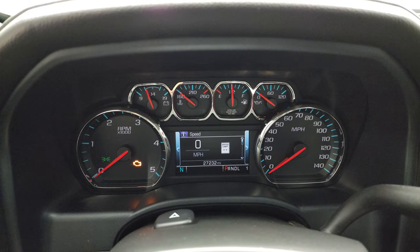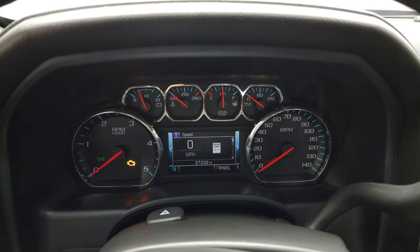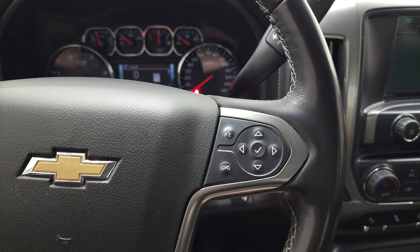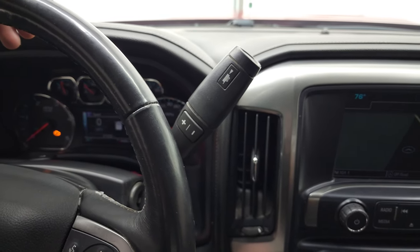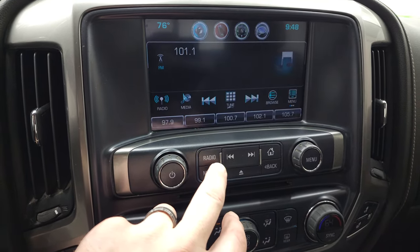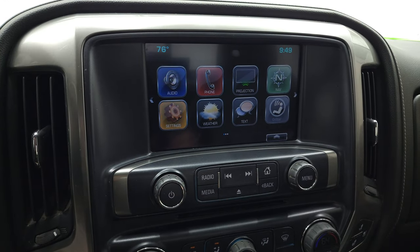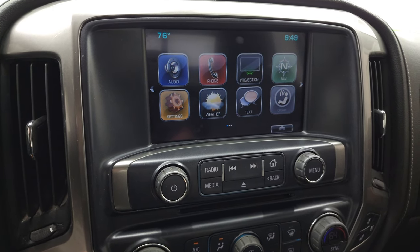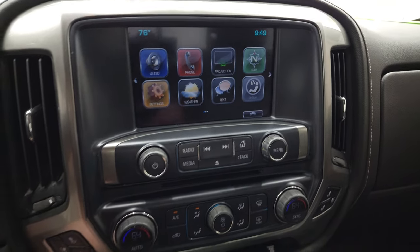This one has 27,232 miles. You get a digital speedometer and compass display and that instrument cluster is very nice and clean. Comes with the heated leather-wrap steering wheel, cruise controls on the left, Bluetooth and information center controls on the right, and audio controls on the back of the steering wheel. There is your six-speed heavy-duty Allison transmission with the optional tap-shift. This one also has the Chevy MyLink system — you get the factory navigation system on here and it does have AM, FM, and SiriusXM radio capabilities. You also have a projection manager where you can project your cell phone to the screen via Android Auto or Apple CarPlay.